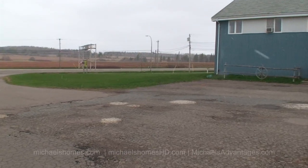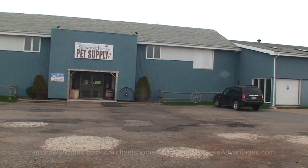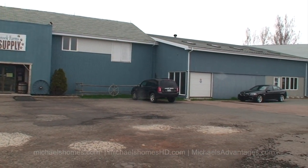Today we're looking at 601 Reed. This is a commercial or semi-industrial property, located on the outer bounds of the city of Summerside.